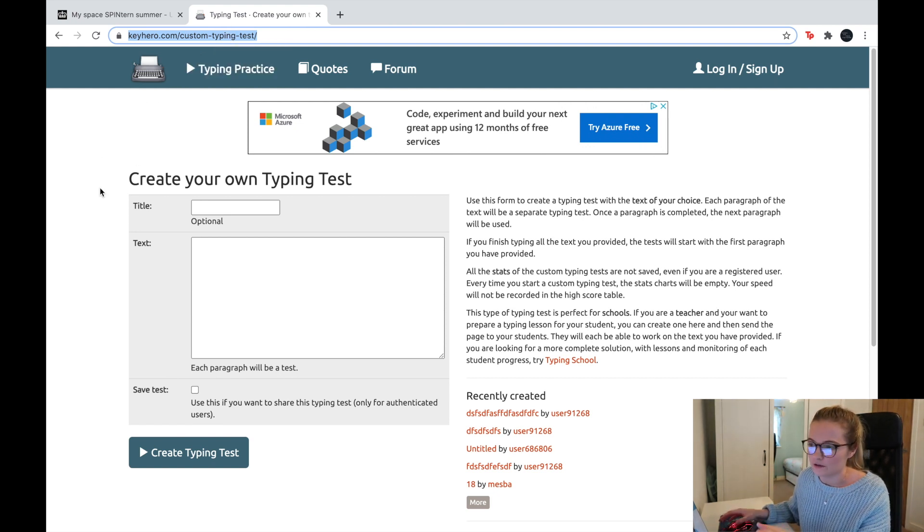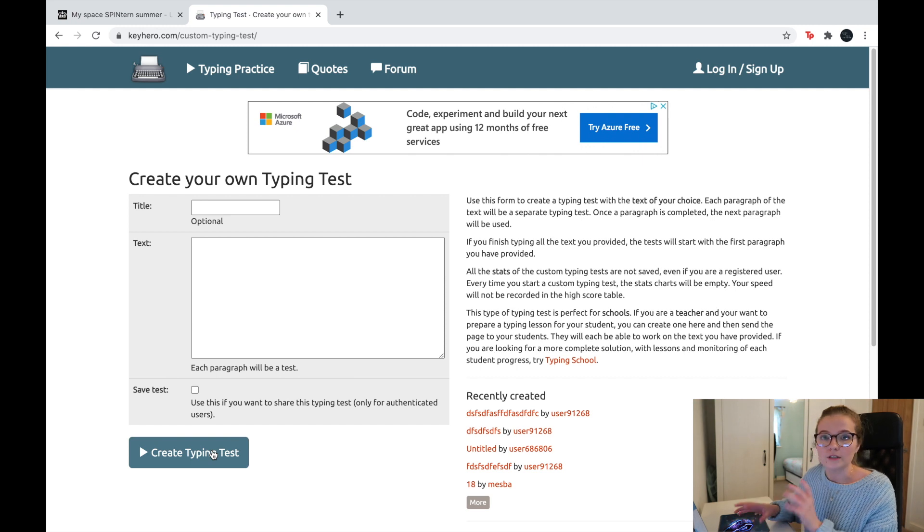This is a really good website — there are other websites that do the same thing, so you're welcome to check those out. This was just one of the first that popped up when I searched for creating your own typing test. Essentially, you'll input your own text here, create your typing test, and then type it out. We're going to create our own typing test now, and then I'll show you how to get Python to type it out.